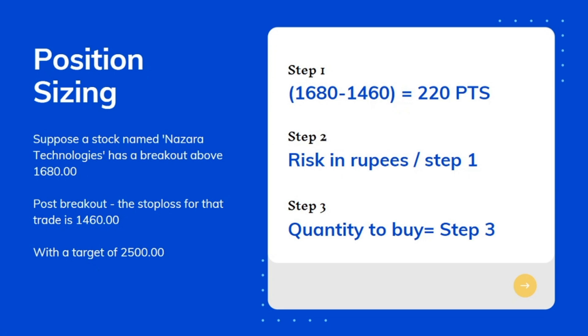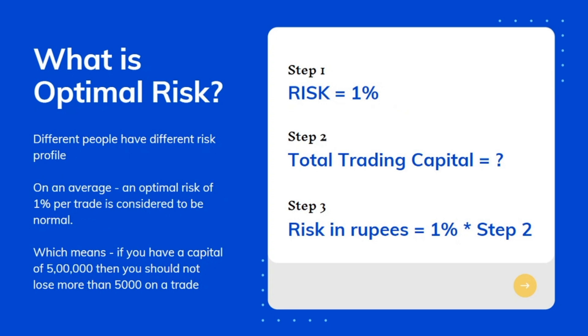Talking about optimal risk per trade — different people have different risk profiles. On average, an optimal risk of 1% per trade is considered normal. This means that if you have a capital of 5 lakh rupees, you should not lose more than 5,000 on a particular trade. First, define that percentage of risk for yourself. Second, calculate the total trading capital in your account. Third, multiply both to calculate the risk in rupees.